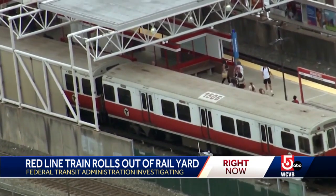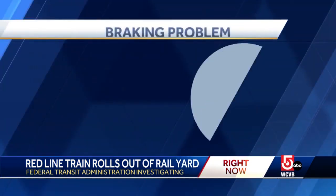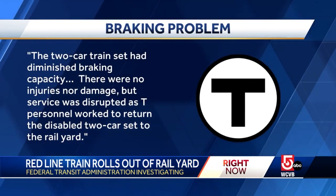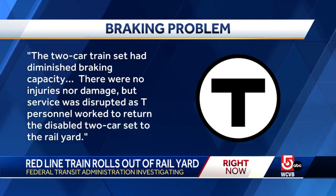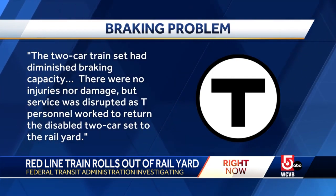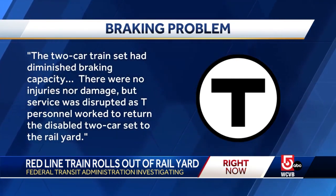You know where the tracks kind of cross? It was like a little bit past that. In a statement, the MBTA said the two-car train set had diminished braking capacity. There were no injuries nor damage, but service was disrupted as T-personnel worked to return the disabled two-car set to the rail yard.